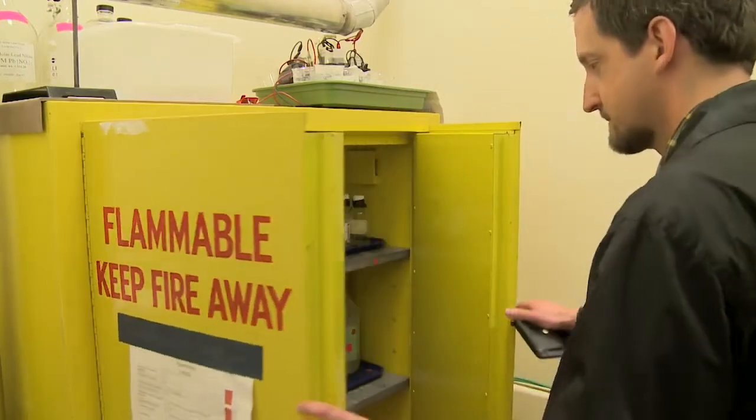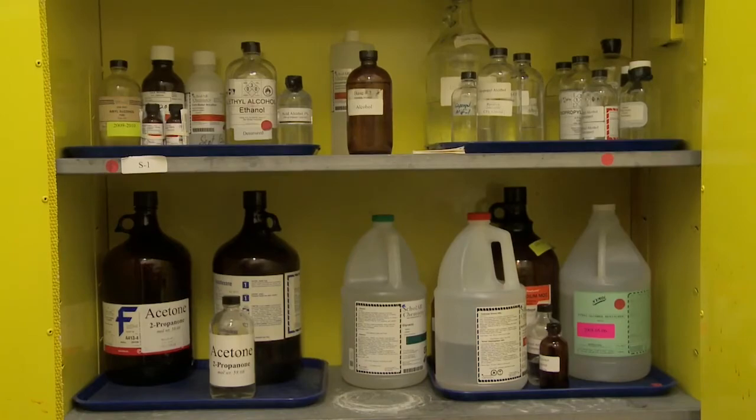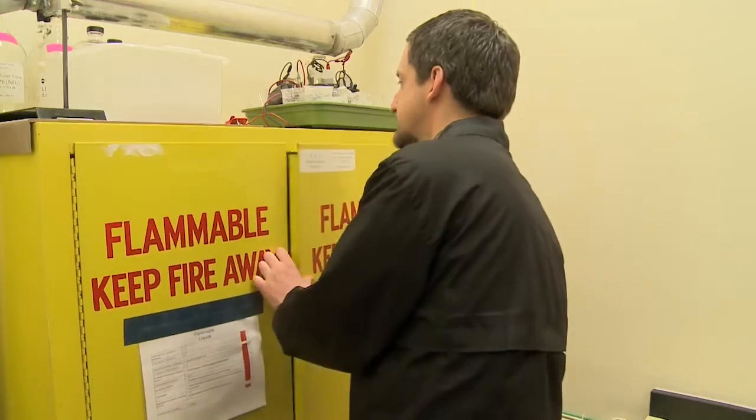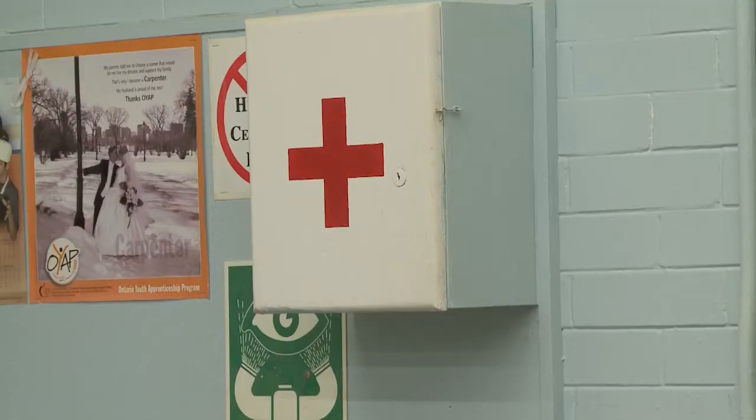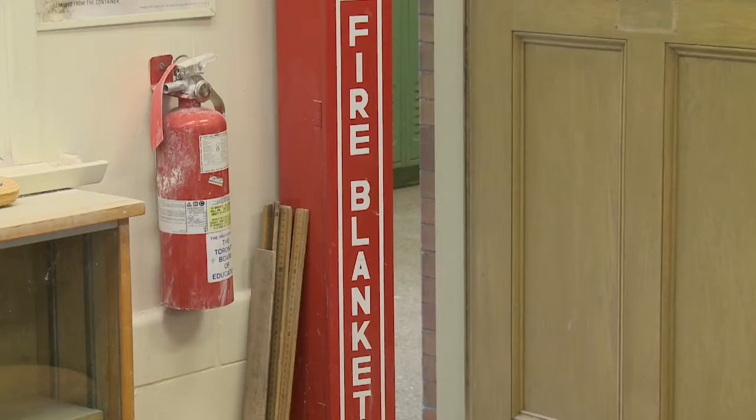When inspecting areas where chemicals are stored, we look for things being stored properly and safely — acids and bases, for example, not being stored together in the same cabinet — proper first-aid equipment, eyewash stations nearby, fire equipment, extinguishers, and fire blankets close at hand as well.